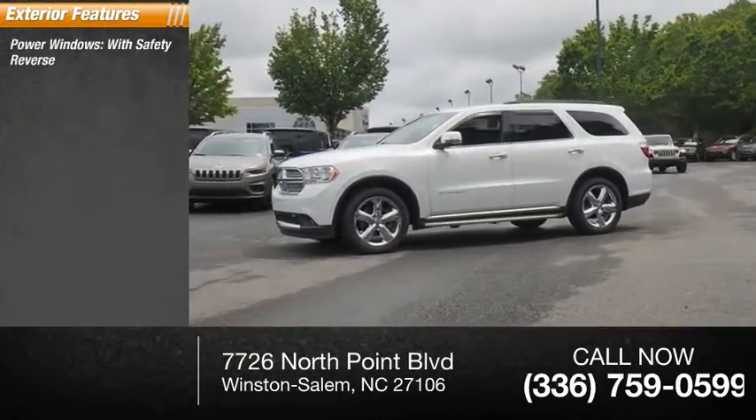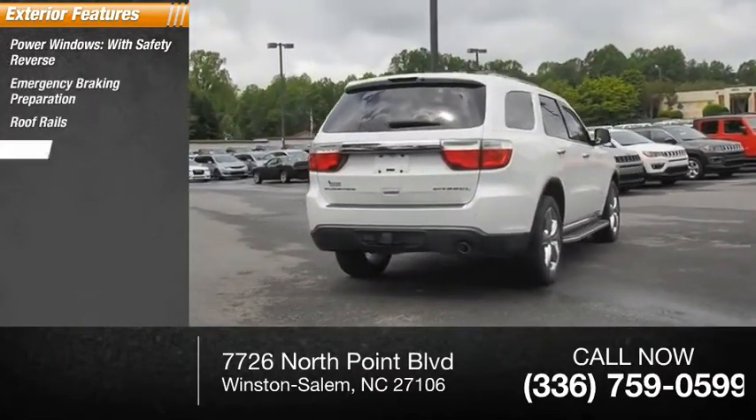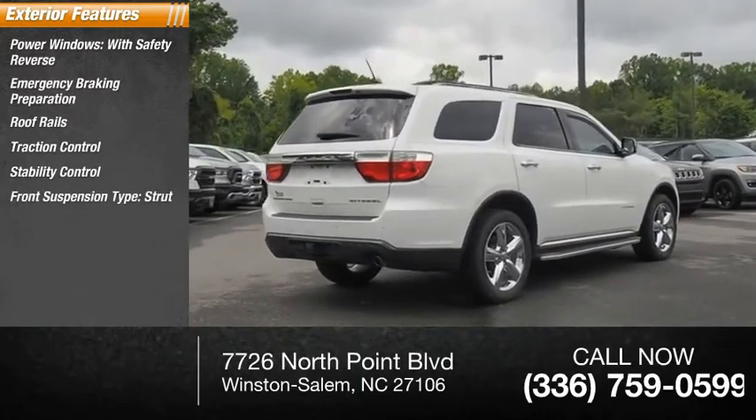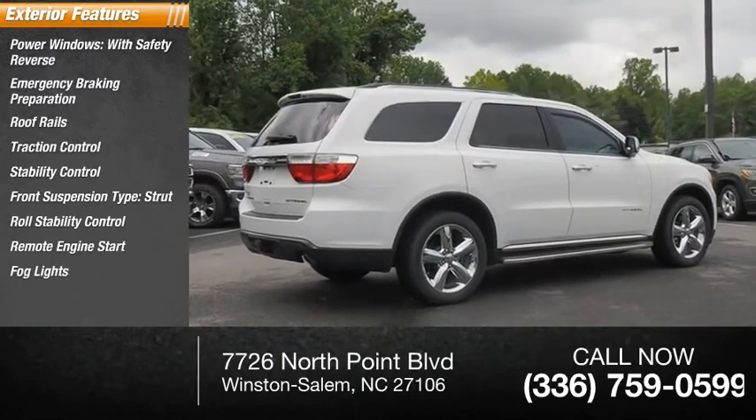Power windows with safety reverse, emergency braking preparation, roof rails, traction control, stability control, front suspension type strut, roll stability control, remote engine start, fog lights, braking assist.